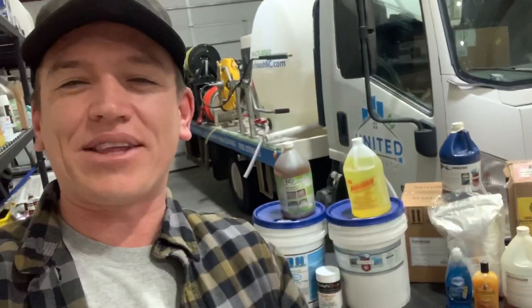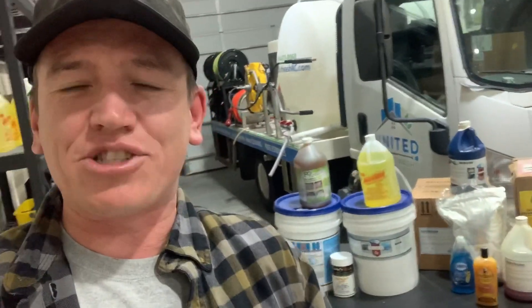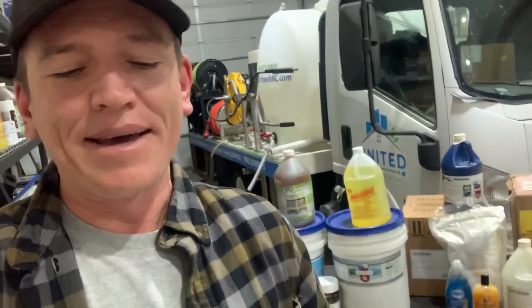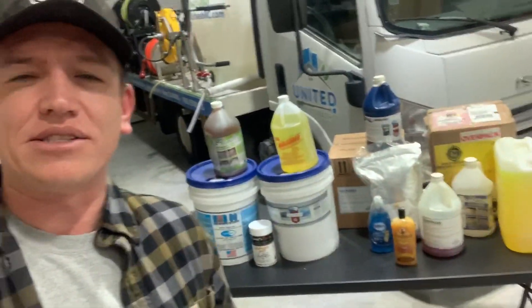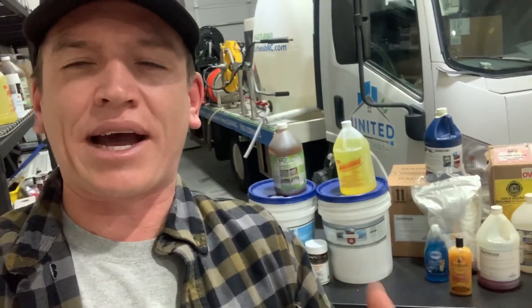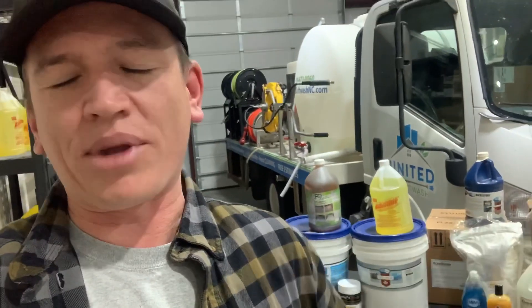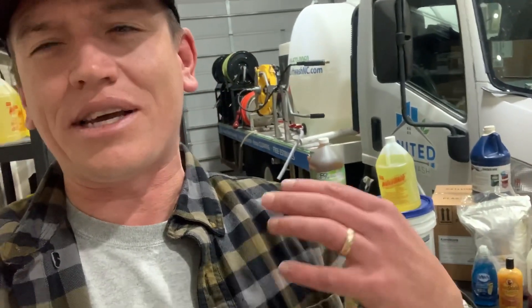What's going on? Kyle here from United Soft Wash. I'm very excited about this video, guys. As you can see, we got a lot of chemicals on the table here, and I want to talk about what the best chemicals are if you're in the pressure washing industry or the soft washing industry. It's one of the most popular questions we get on the YouTube channel — what chemical do you use for this or that? So I want to break it down today. Rest easy knowing that I'm not getting paid by anybody that has a chemical on this table, and I'm not getting free products. This is a completely transparent and honest assessment of what I think the best stuff is. So let's jump right into it.